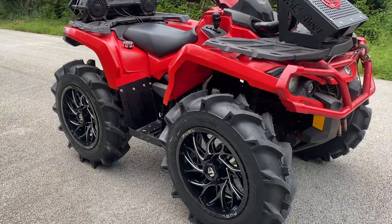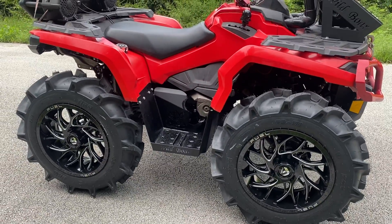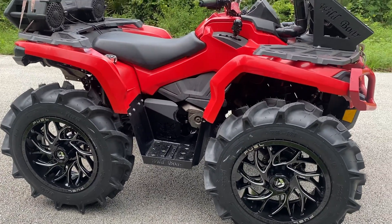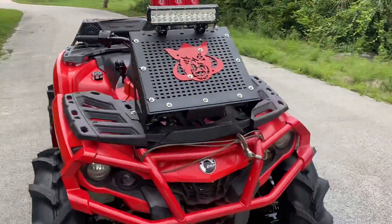What's going on y'all? Let's do a walk around the bike. Got Fuels on 33 BKT's. Wild Boar floorboards. Got the Wild Boar Rad Relocator.